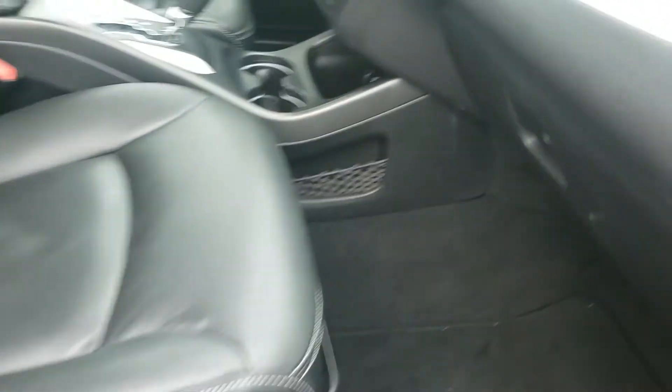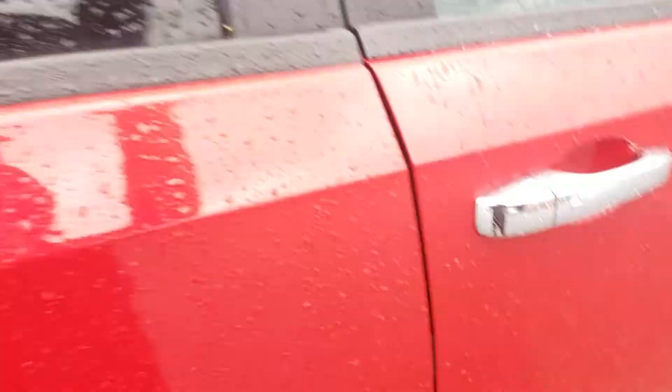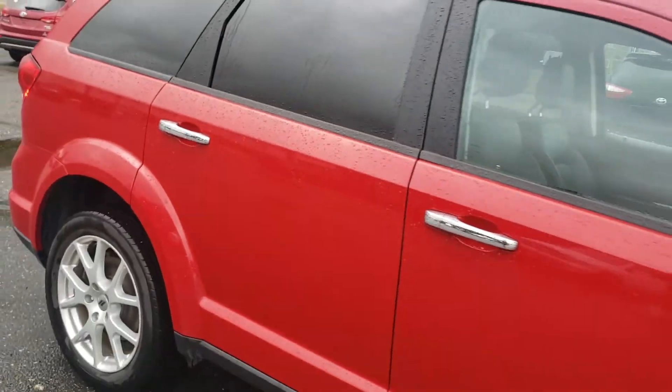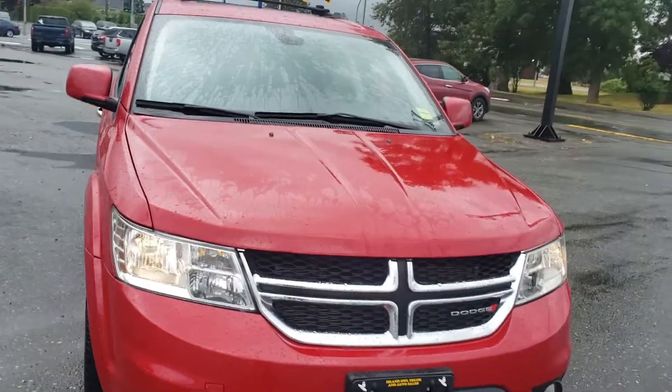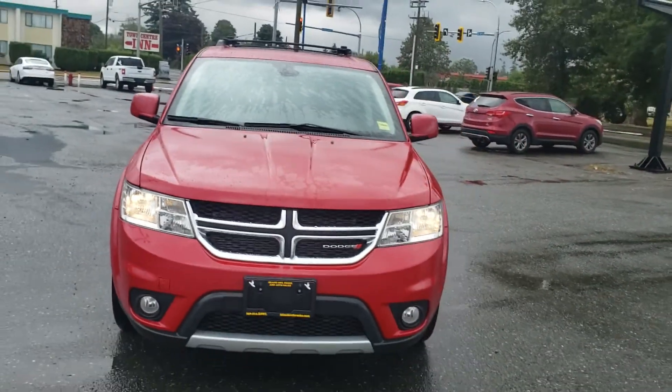Lots of leg room, glove box, more storage — it's got it all. If you guys have any questions at all, feel free to give me a call at 250-203-3661.